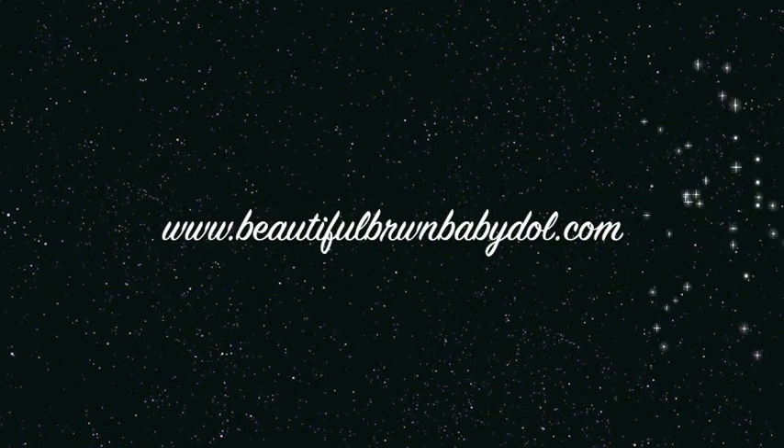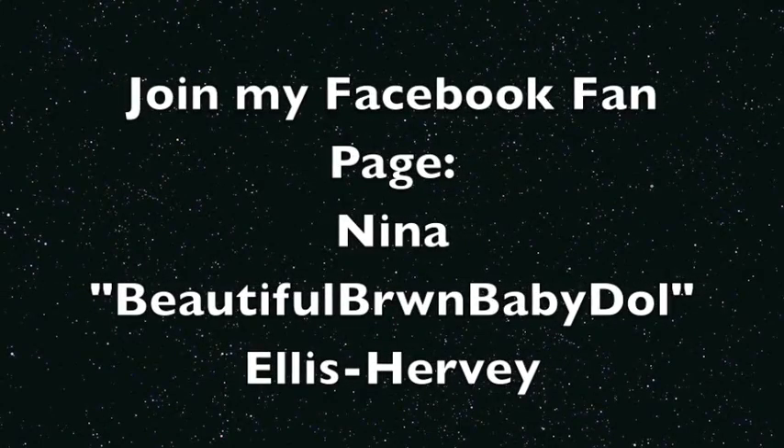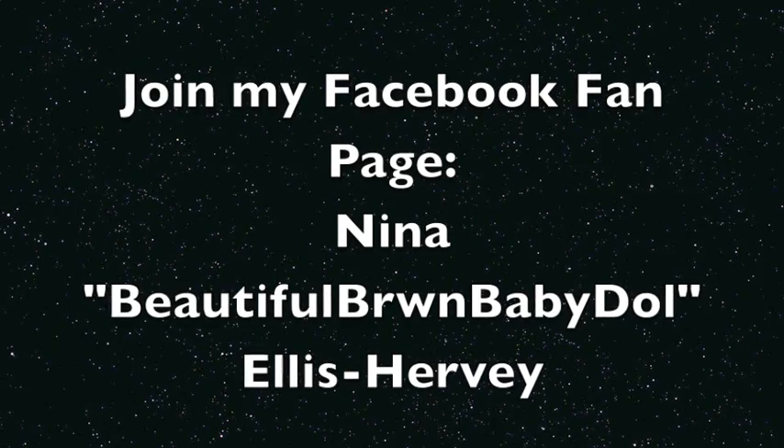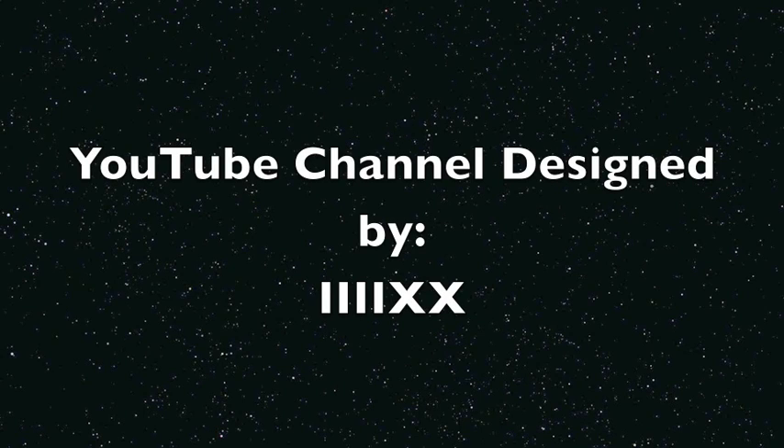Make sure you stay tuned — Beautiful Brown Baby Doll loves you guys. Please keep supporting and keep doing what you're doing; I'm so happy with the response I'm getting on the website. Make sure you visit www.beautifulbrownbabydoll.com and check the content section of this video. Also make sure you join the Facebook fan page — Nina 'Beautiful Brown Baby Doll' Ellis Hervey — and follow me on Twitter. Check the content section for the link. Much love, Beautiful Brown Baby Doll, peace.